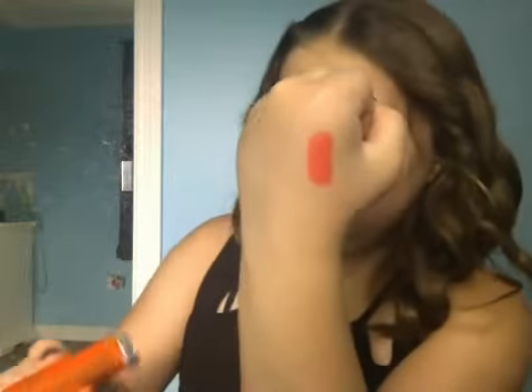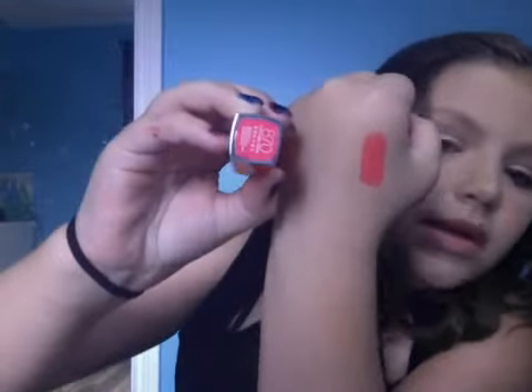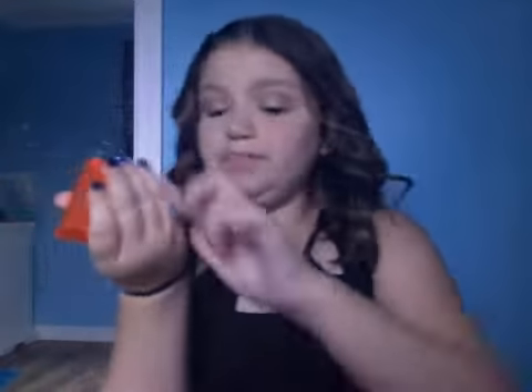So yeah, I got that. This is the color right there. Sorry, I got nail polish on my hand that I need to remove.